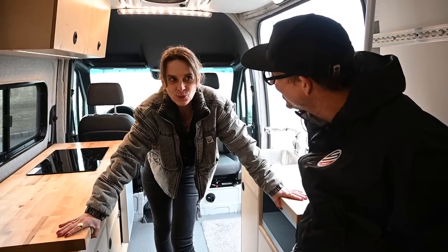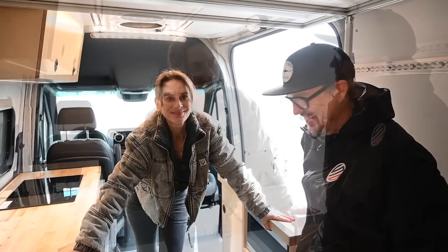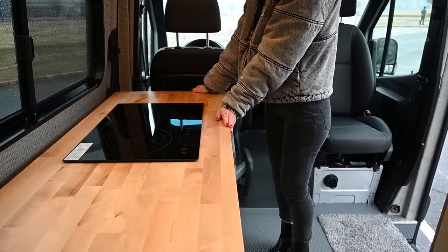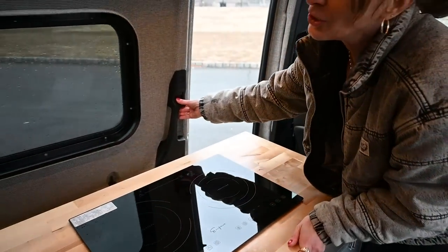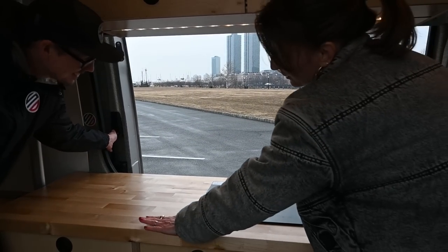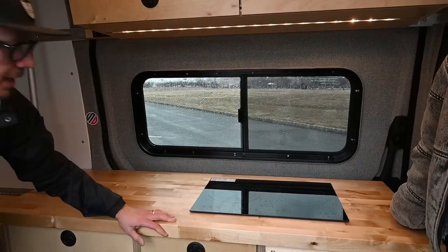Should we talk about the kitchen and counter space? We love cooking. We have this counter space as my little cooking area. I usually like to open this door too, so you're just cooking and it feels like an open space.